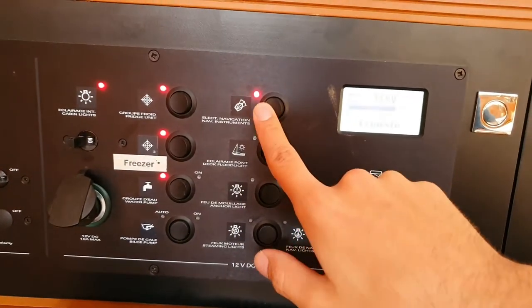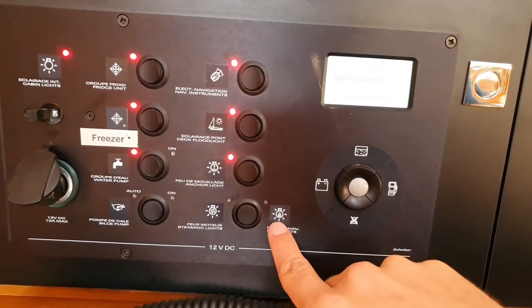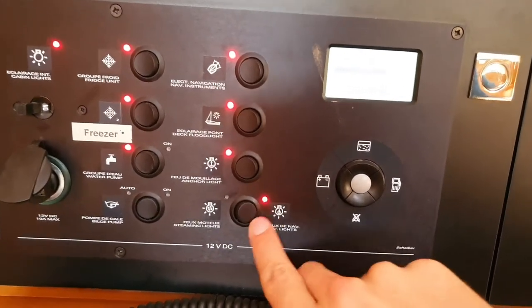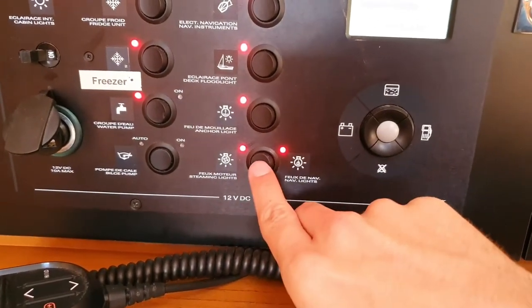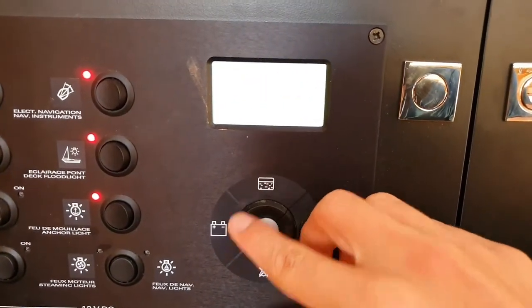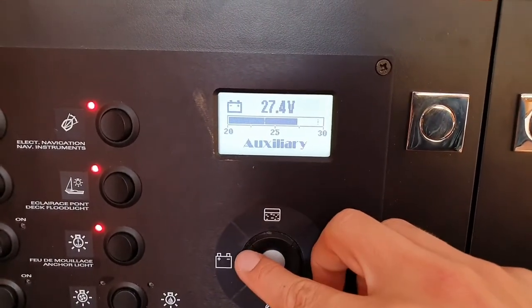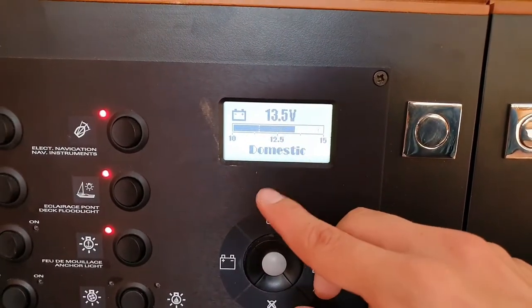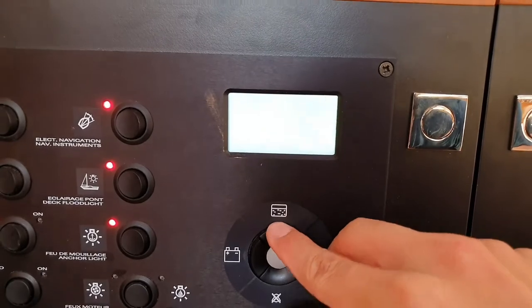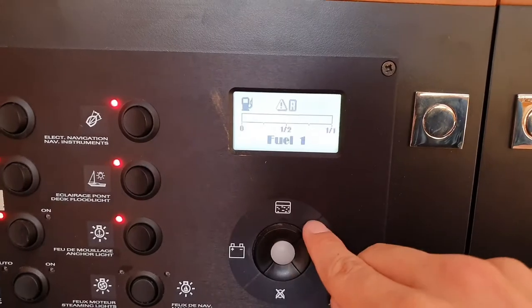Then we have the instruments, the deck light, and the anchor light. Here we have a switch with two positions: sailing gives us the position lights, and engine gives us the steaming light together with the position lights — these are the navigation lights. We also have a little display where we can check the batteries. We have the engine battery, the bow thruster auxiliary, and the domestic — which is the service battery. We should always check that it never drops under 12 volts. Then here we have the water tanks one and two, and at the end we have the diesel tank.